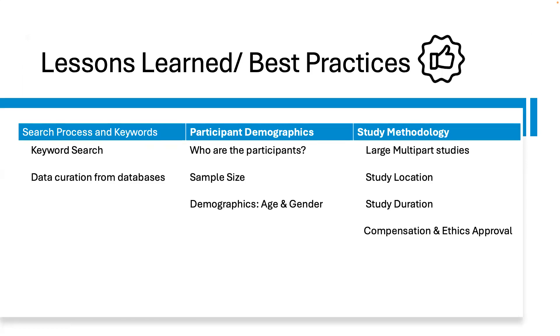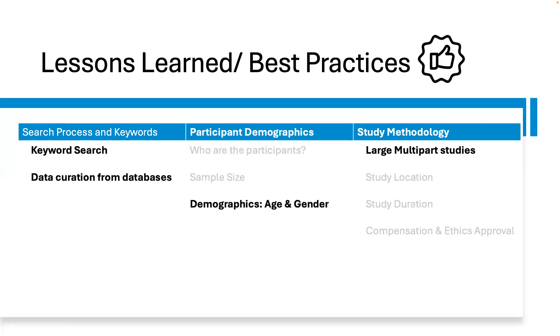Our lessons learned and best practices cut across three broad categories. One, search processing and keywords, where we talk about keyword search and data curation from the ACM digital library and IEEE. Two, participant demographics, where we discuss who the participants are, the sample size, and demographics including age and gender. Three, study methodology, where we uncover large multi-part studies, study location, study duration, compensation, ethics, and board approvals. For the purpose of this talk, I will only cover a few of the lessons learned. I encourage you to check out our paper for the full details.